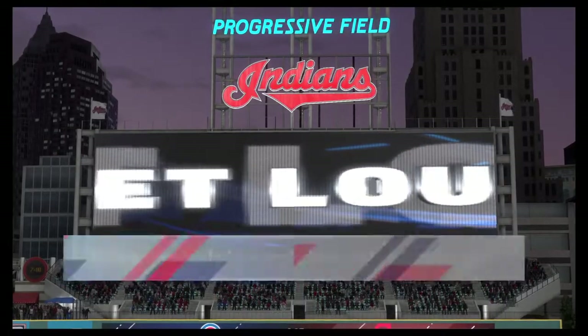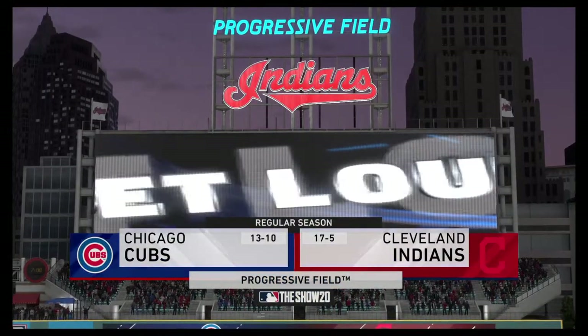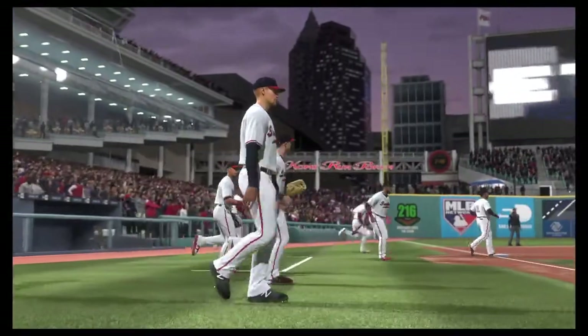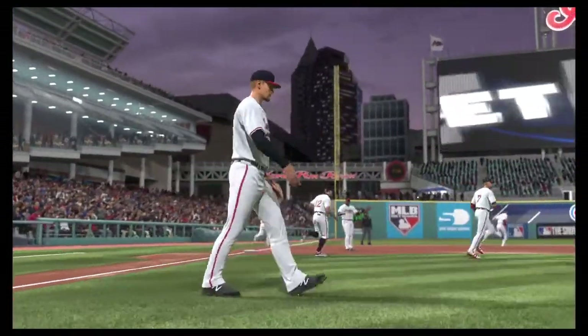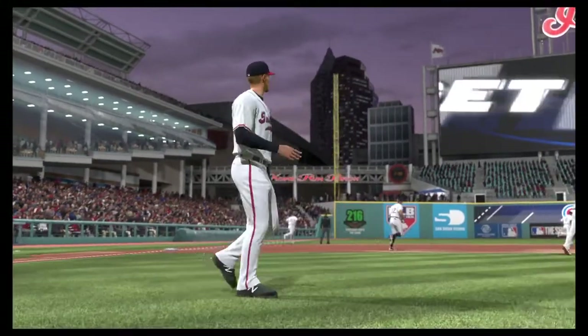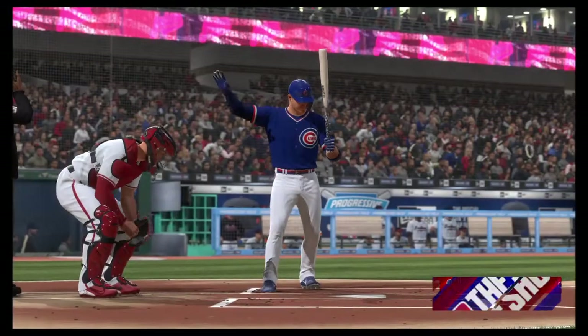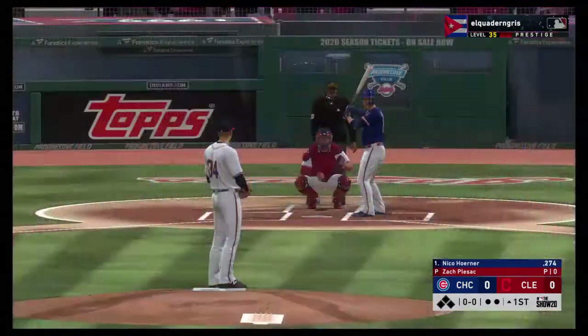We are under the lights as the show gets you ready for another edition of Major League Baseball. Tonight, an intriguing matchup between the Chicago Cubs and the Cleveland Indians. Digging in now, Nico Horner, and we are set for baseball here this evening.